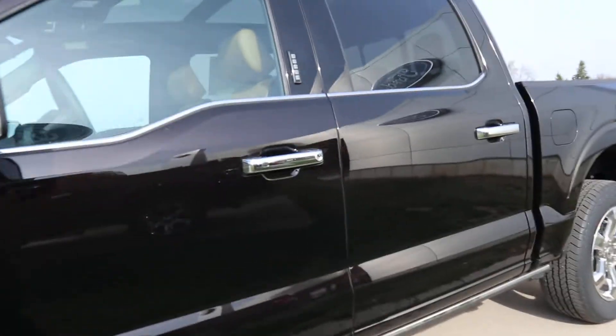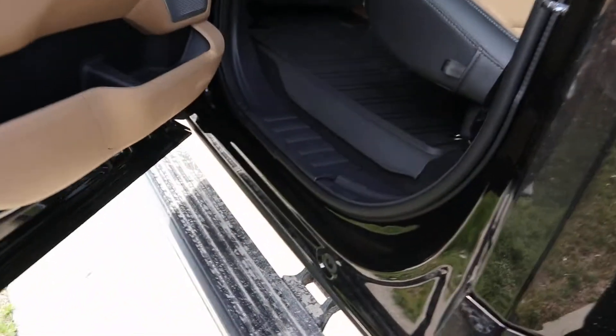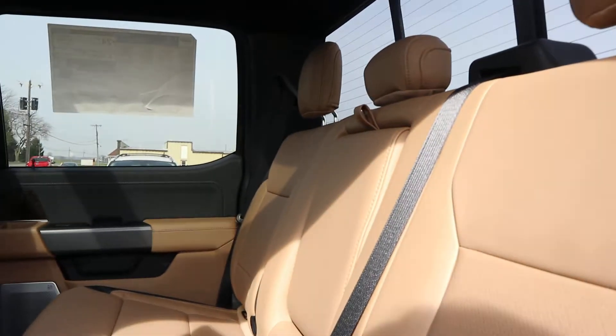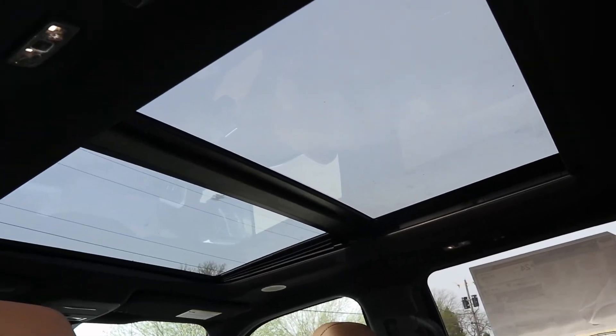Let's peek at the outside, and let's check out the inside. It does have the automatic running boards, heated leather back seats, and a panoramic sunroof.